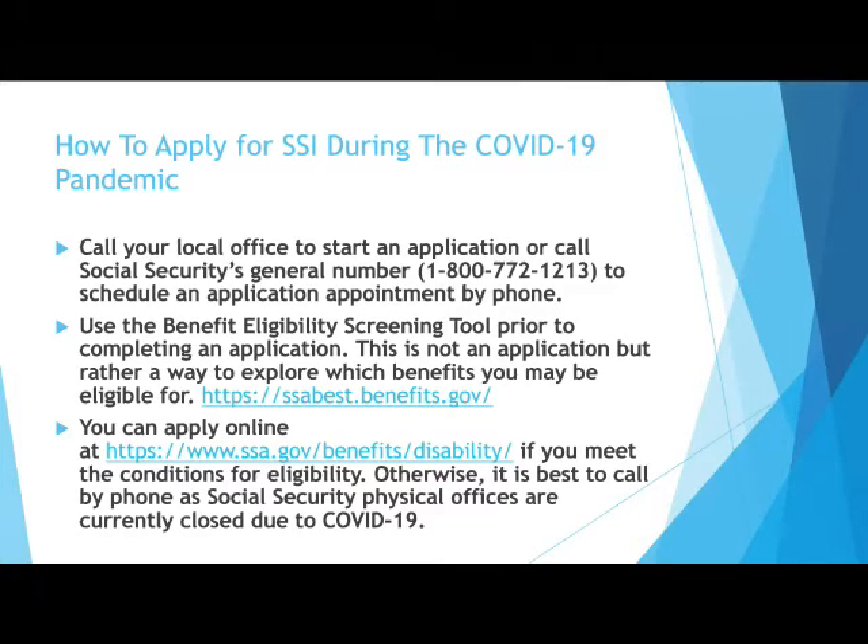As with many businesses and government agencies, the COVID-19 pandemic has affected the operations of the Social Security Administration. We want to take some time to provide you with the information related to applying for Social Security disability benefits during the pandemic.